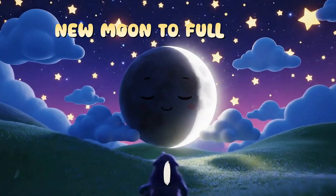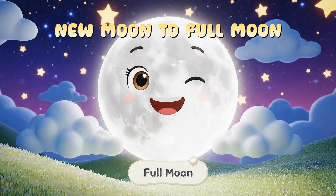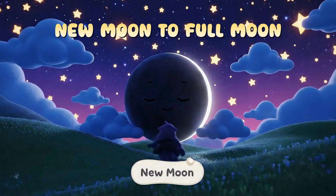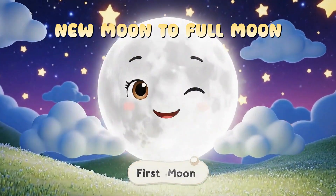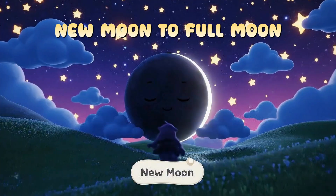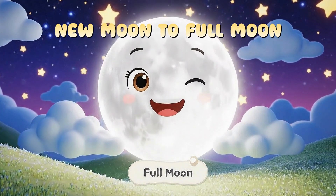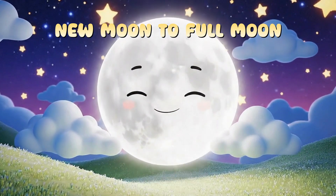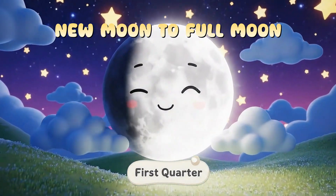When the moon is between Earth and the sun, we can't see the bright side. This is the new moon. A few days later, we see a tiny slice — a crescent moon. Then half the moon lights up. This is the first quarter. A few days later, it becomes the full moon, when the whole bright side faces Earth.